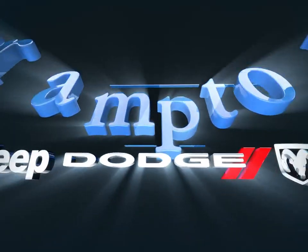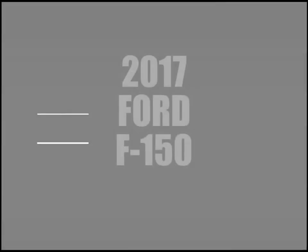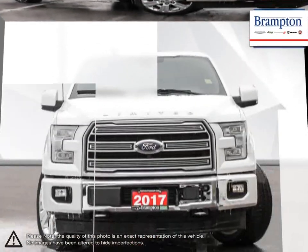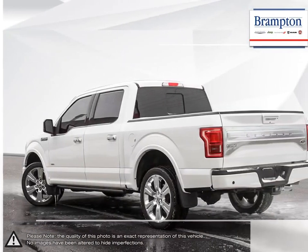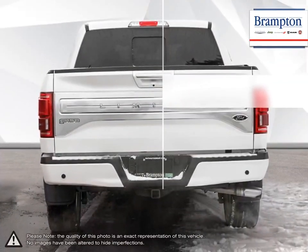Welcome to Branton Chrysler. Today we're looking at a 2017 Ford F-150. The F-150 needs no introduction as Ford's popular truck has been around for over 65 years. With generation after generation of models, the Ford F-150 has proved time and time again what a truck should be and has set the benchmark for its competitors.